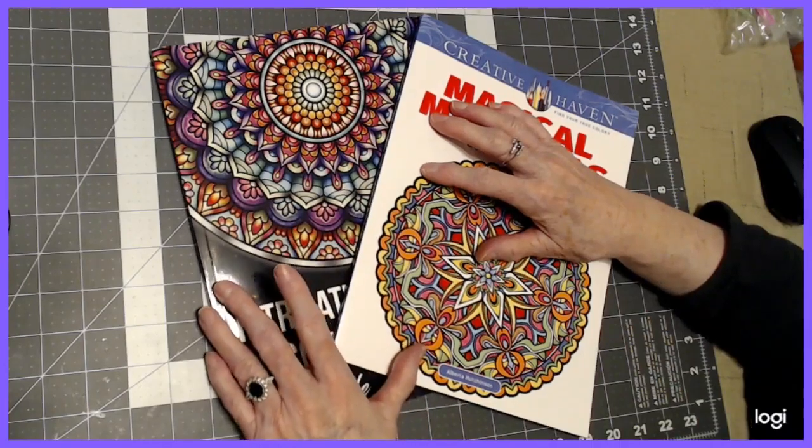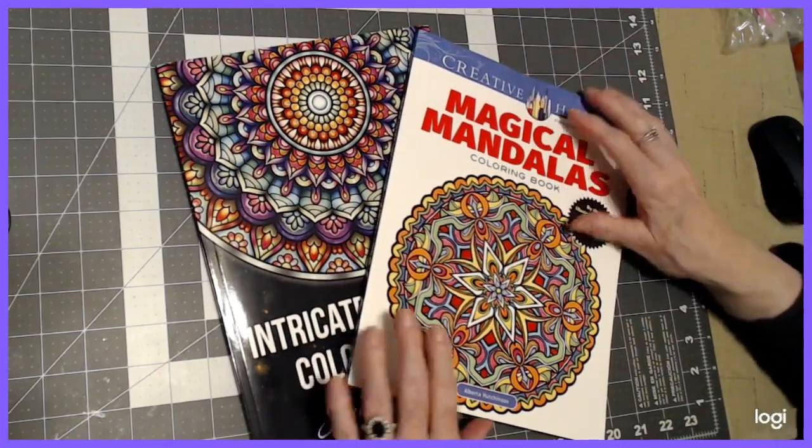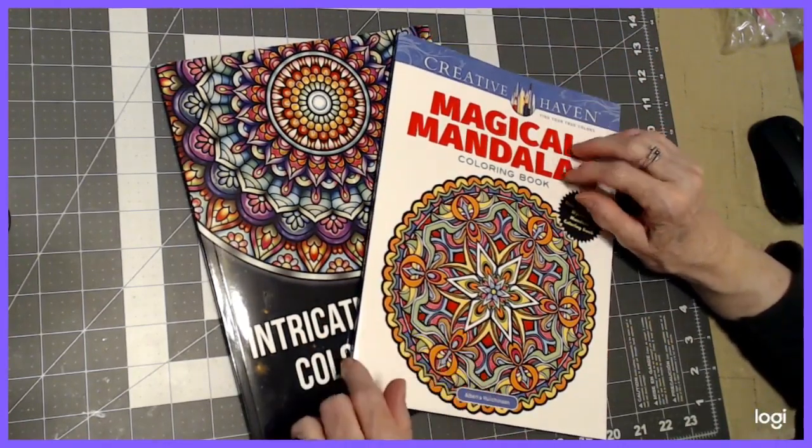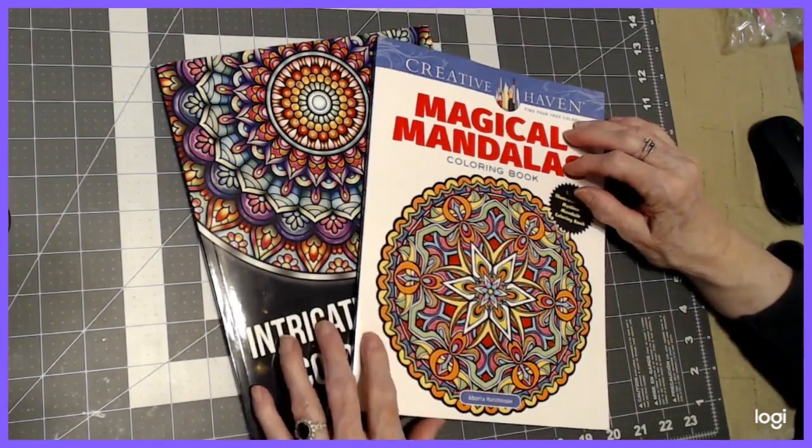Hello, everyone. Thank you for stopping by. This is Sandy from Color Creatively, and I have two books on mandalas that I am going to give you a flip through.